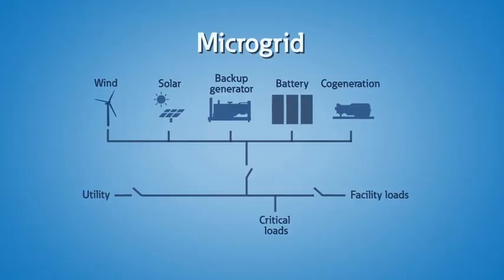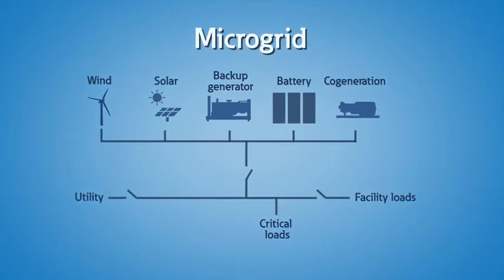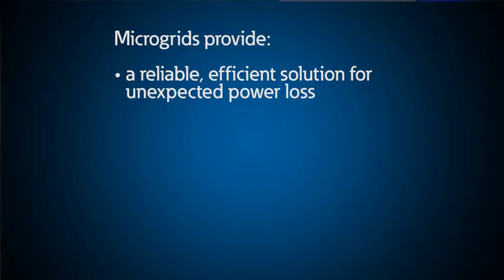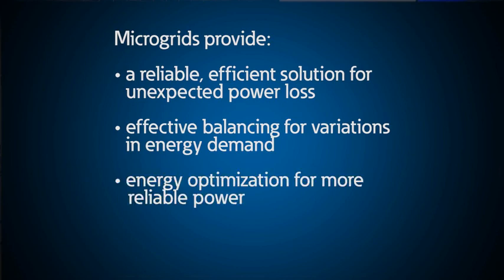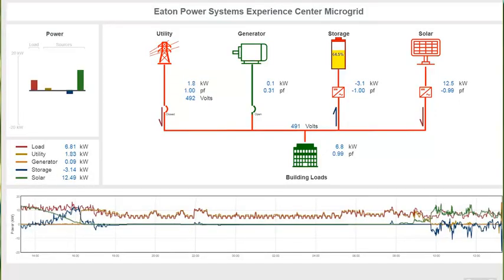With our heavy reliance on electricity and the cost to supply the loads, some customers require backup power for their utility systems, and some have taken it a step further to install a microgrid. So, what is a microgrid? Microgrids are stand-alone electrical systems consisting of multiple generating sources and defined loads that can operate either connected to or independent of the primary utility grid. They provide a reliable, efficient solution to unexpected power loss, effectively balancing variations in energy demand, optimizing energy usage for more reliable power, reducing operating costs and carbon emissions. Here at the PSEC, you can see a fully functional operational microgrid.